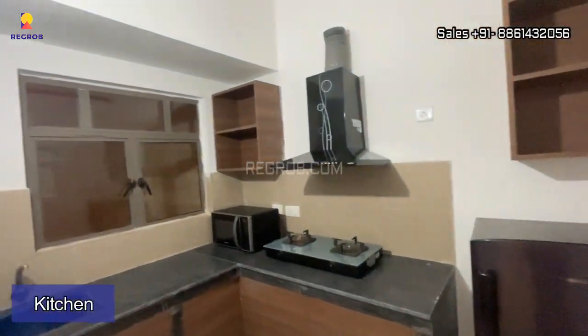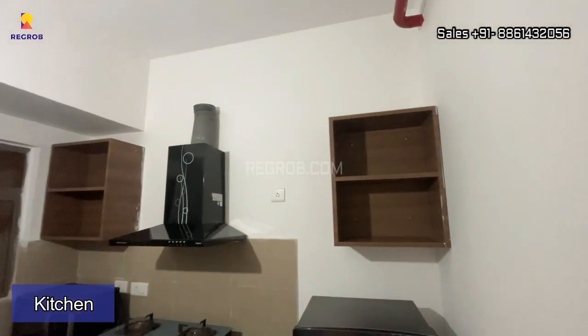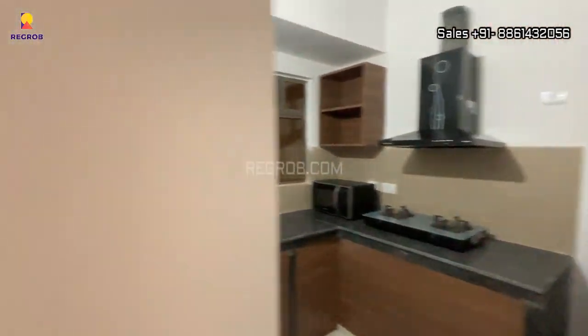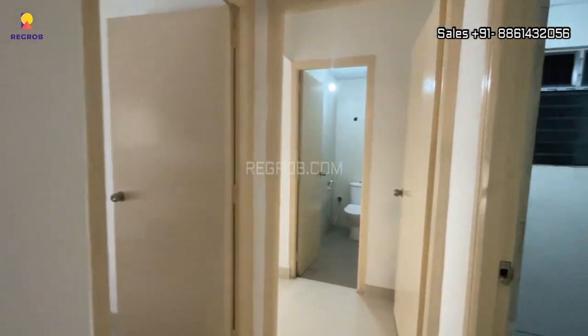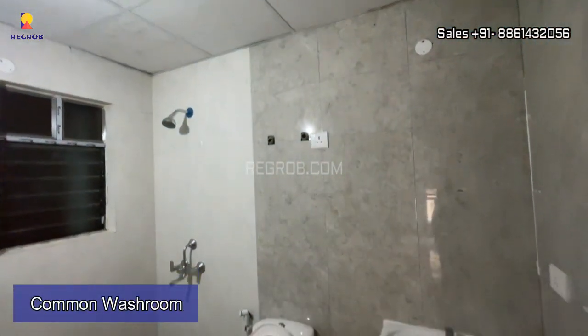And here we have the modular kitchen. Now moving ahead, this is the common washroom of this flat.